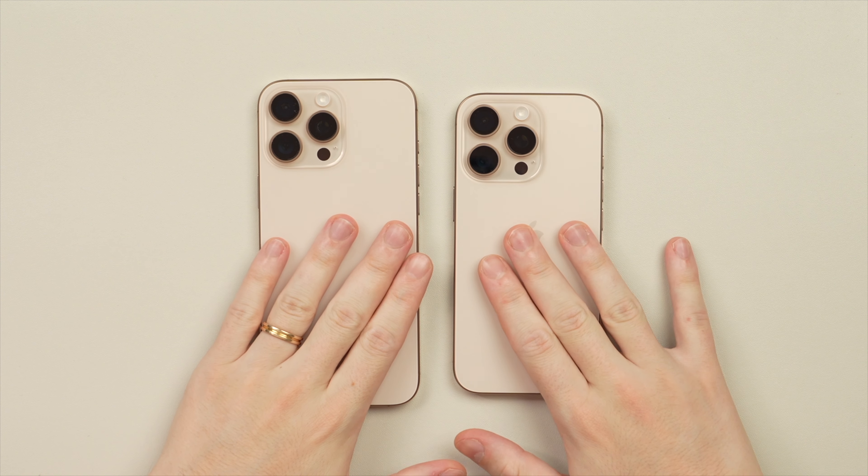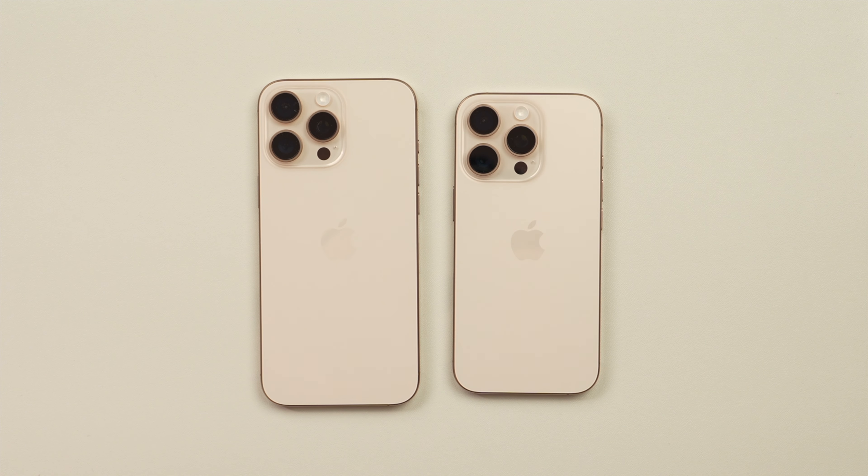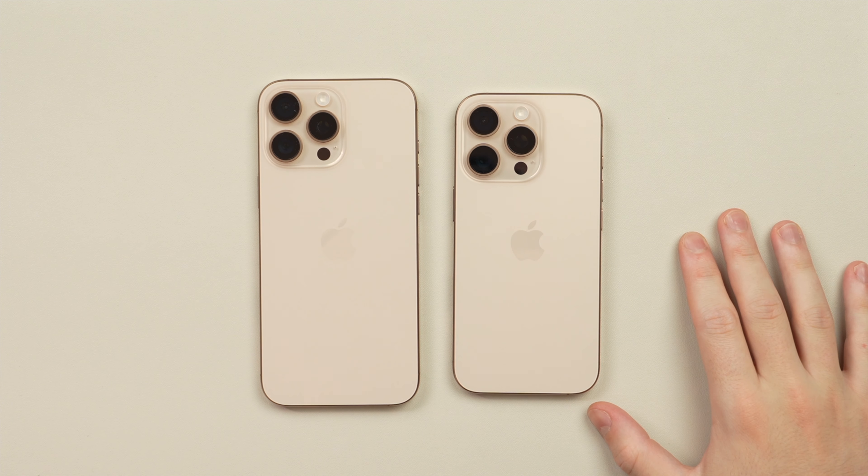This essentially upgrades the 16 Pro from a 3x lens up to a 5x lens, which I think is really sweet. When it comes to video, both models can now also shoot 4K at 120 fps, so you're going to get some really smooth 4K slow-motion footage.